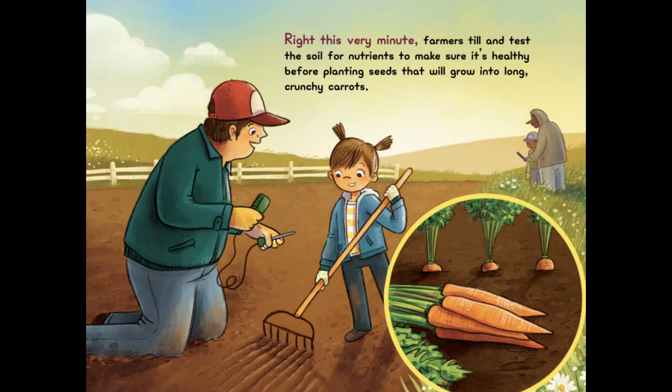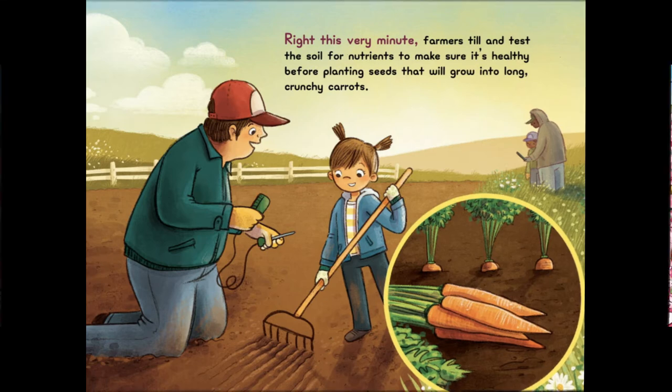Right This Very Minute, farmers till and test the soil for nutrients to make sure it's healthy before planting seeds that will grow into long, crunchy carrots.